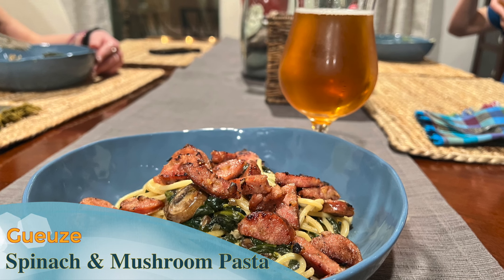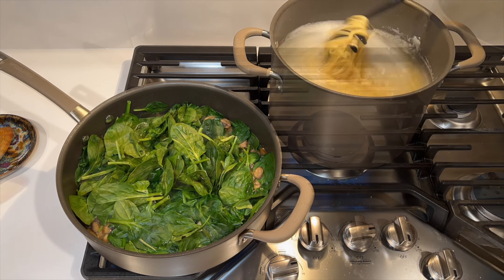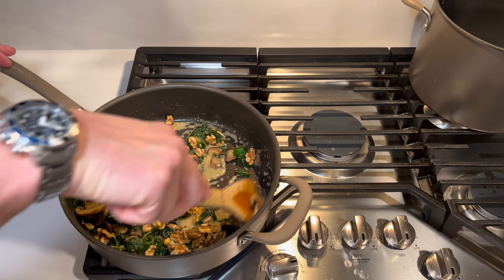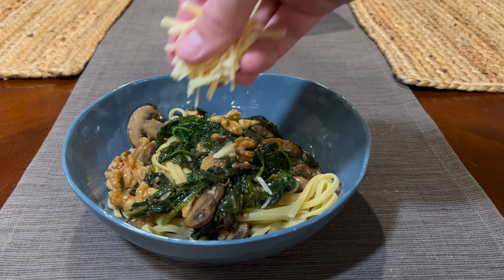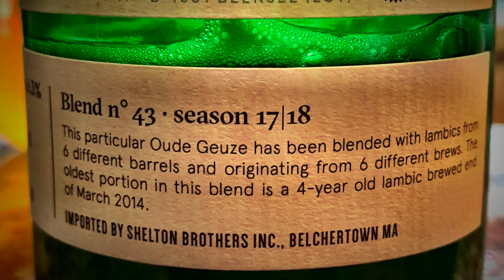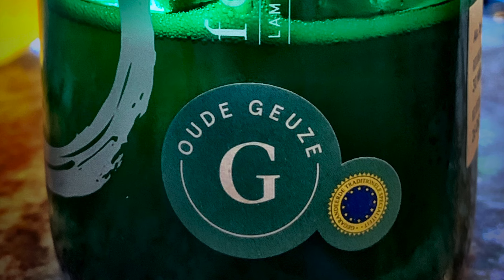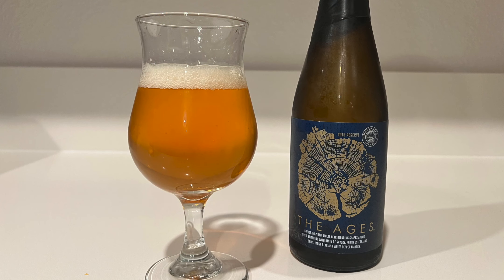Spinach Mushroom Pasta and a Gose. Sautéing fresh spinach and cremini mushrooms in an oil and wine or beer reduction is a fantastic transition between the cold of winter and the freshness of spring. There are a lot of beers that would go well with this, but if it's a warm spring day, then I want to pair this with a tart and spritzy Gose to contrast and brighten this dish.